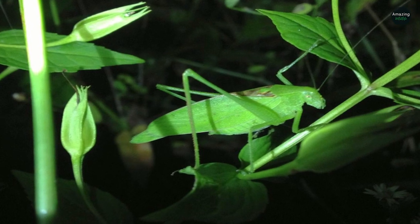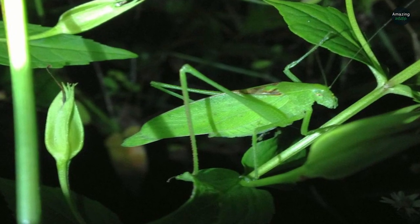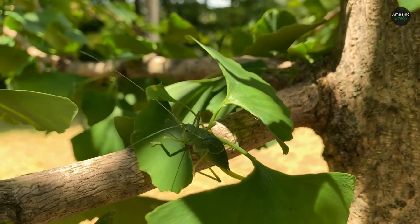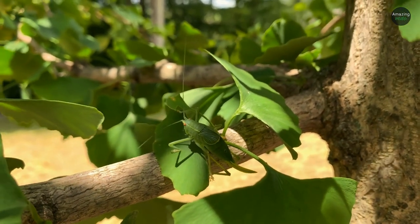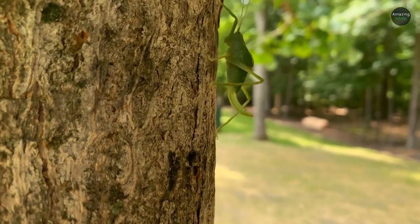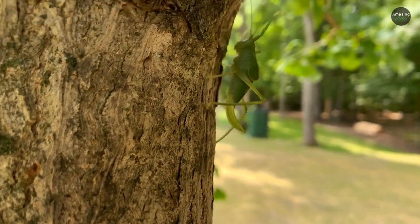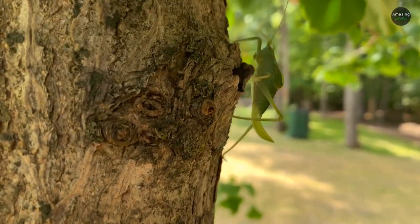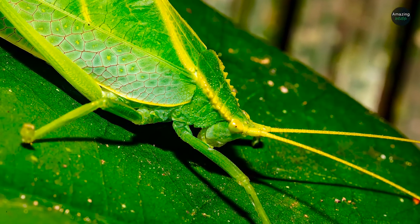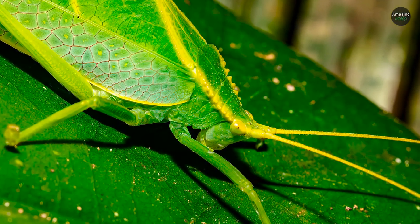For this to work, the animal must stay in a single position for hours at a time. Katydids are very inactive during the day, and as a result, relatively little is known about them despite their abundance and variety. They're mainly found in the tropics, but some reside in North America. Most live in treetops or among the leaf litter on forest floors, and they're thought to enhance their disguises by deliberately assuming positions that conform to adjacent vegetation.